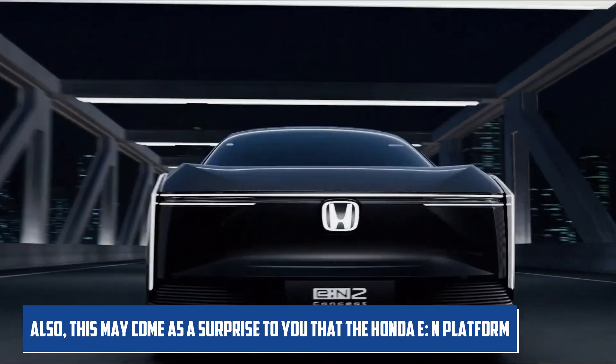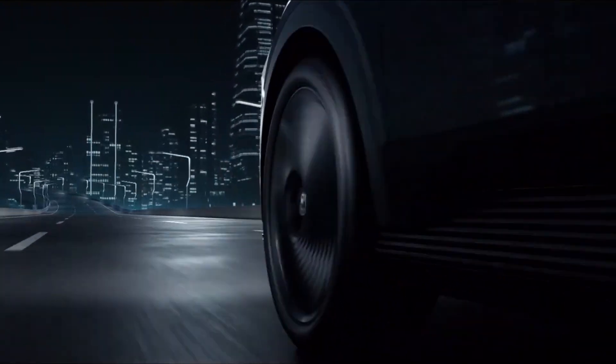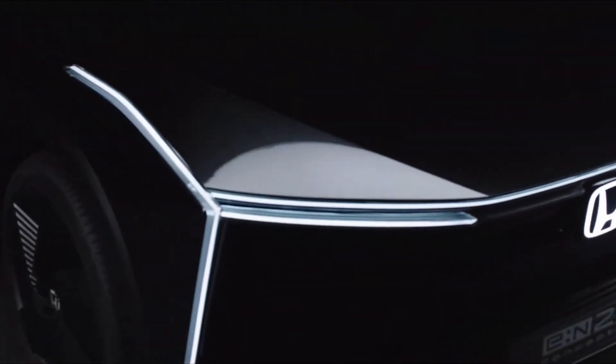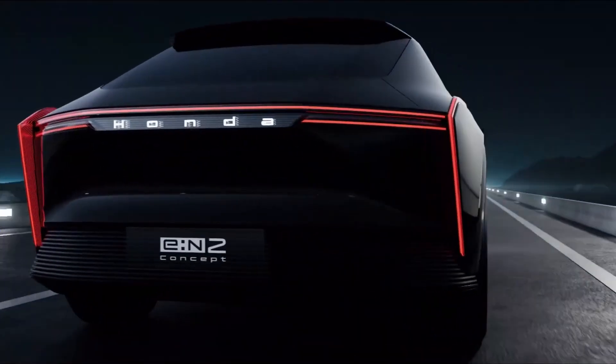This may come as a surprise to you that the Honda EN platform is better than the Toyota E-TNGA platform. For all these questions, make sure you watch this whole video and live your style with Honda — so fasten your seatbelts, and without any further delay, we'll go on a long drive.